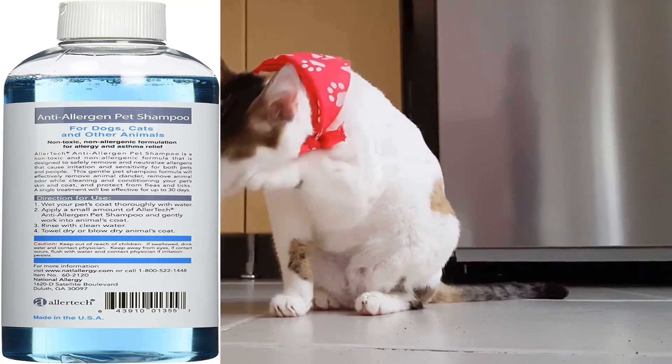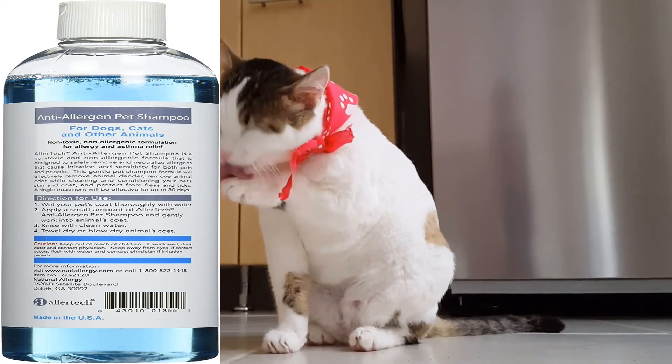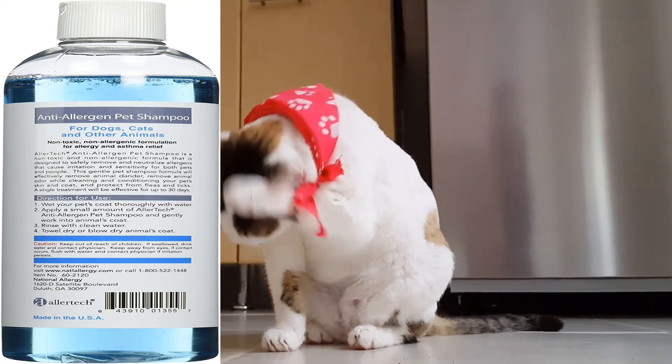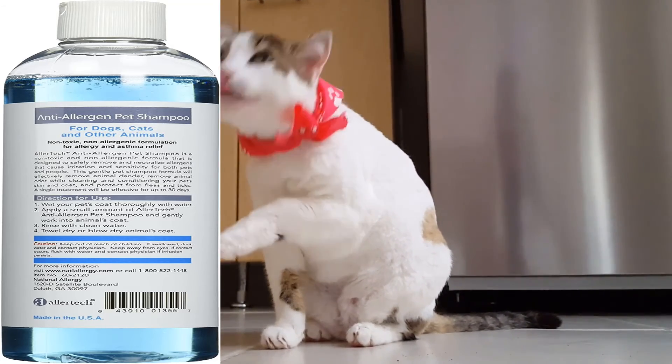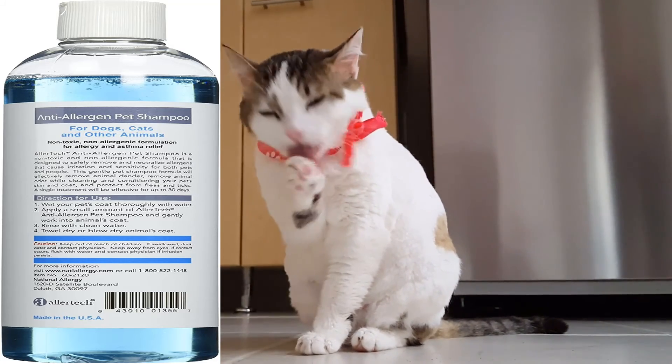Directions for use: Wet your pet's coat thoroughly with water. Apply a small amount of Allertech Anti-Allergen Pet Shampoo and gently work into the animal's coat. Rinse with clean water, then towel dry or blow dry the animal's coat.